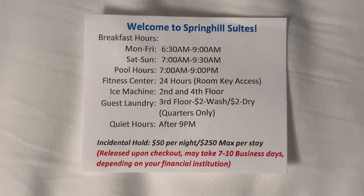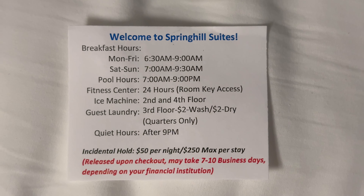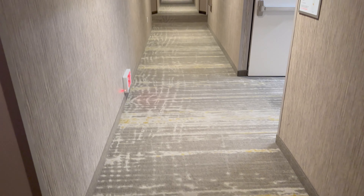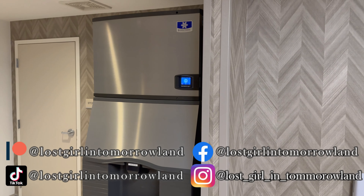That's going to do it for the room tour. Here is the information card they give you. Breakfast has been garbage as usual — I'll try again to see if there's anything good one of these days. Here's the hallway — pretty straightforward gray color scheme. The ice machine is on both the second and fourth floor but there's no water machine.